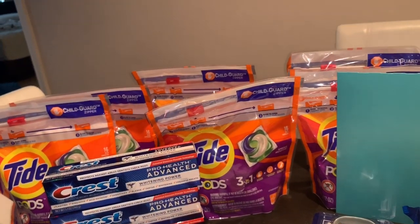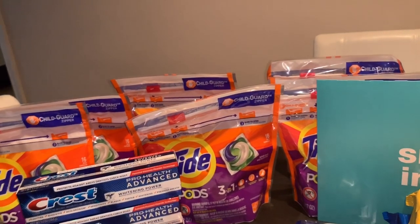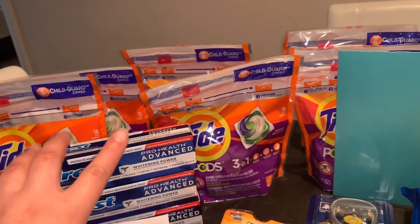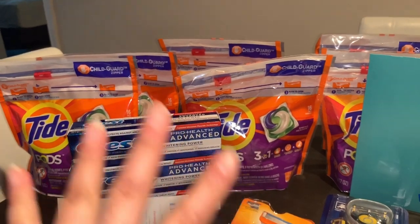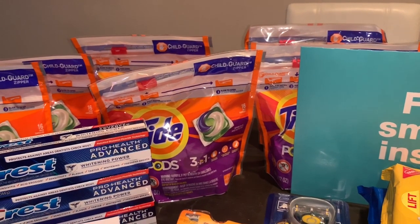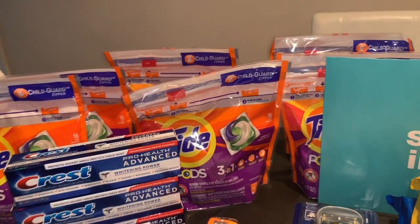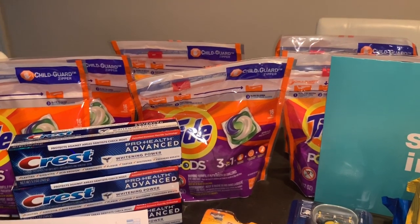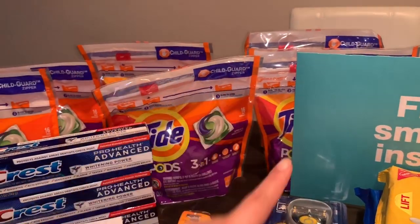It says it takes six to eight weeks. Let me know in the comments below if you've already submitted receipts to the Walgreens rebate site for purchasing six P&G products to get the $10 gift card, and how long it took to receive it. I did upload the picture of my receipt plus all the product barcodes on the website today.